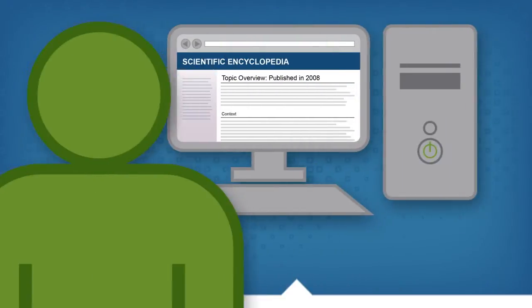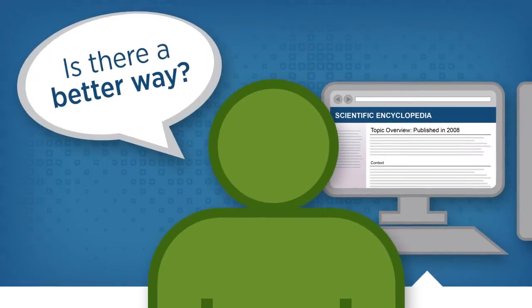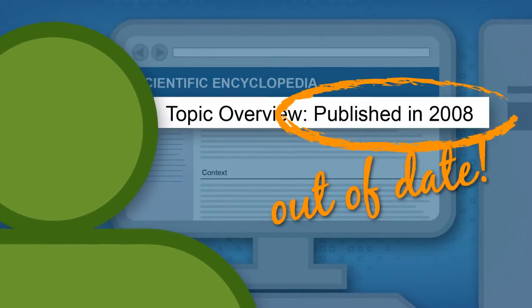This is Tino, a researcher who has started exploring a new topic with traditional reference works. He wonders if there's a better way. Tino knows that traditional reference works offer relevant expert information from leading scientists, but the information may be out of date by the time he reads it.